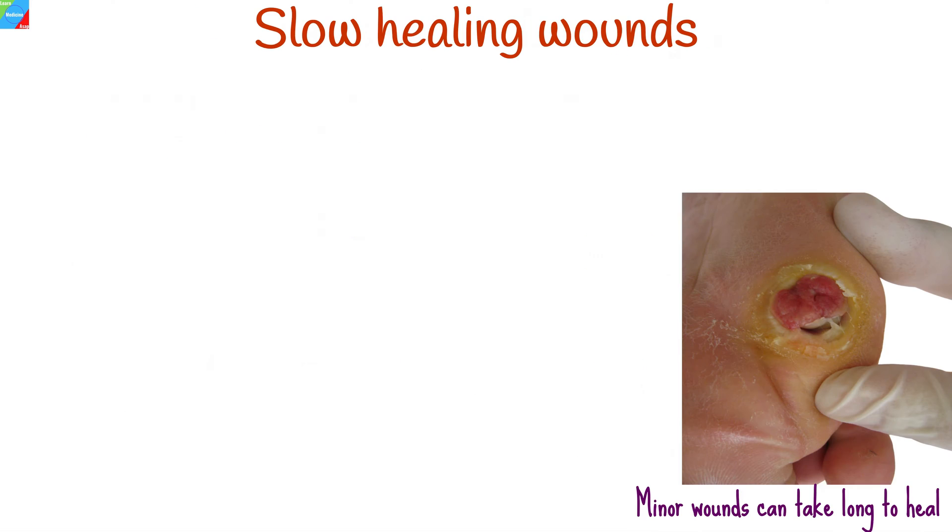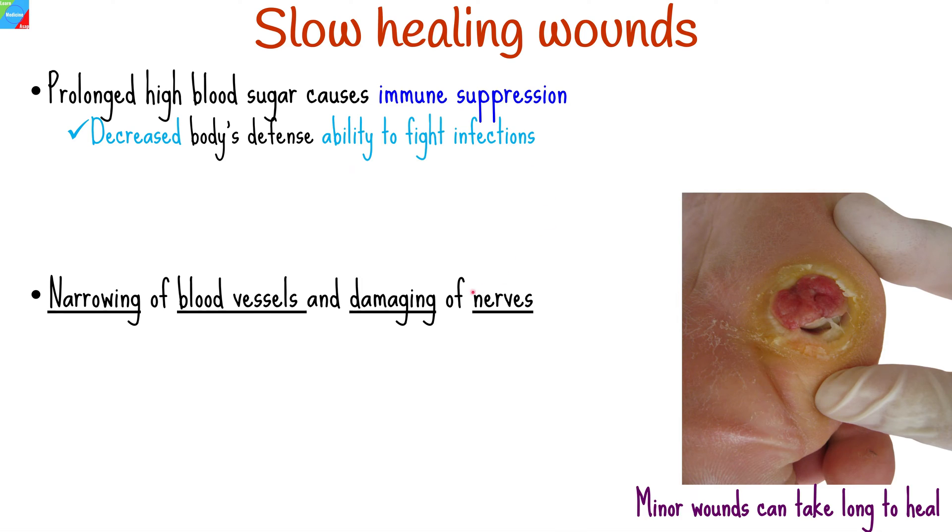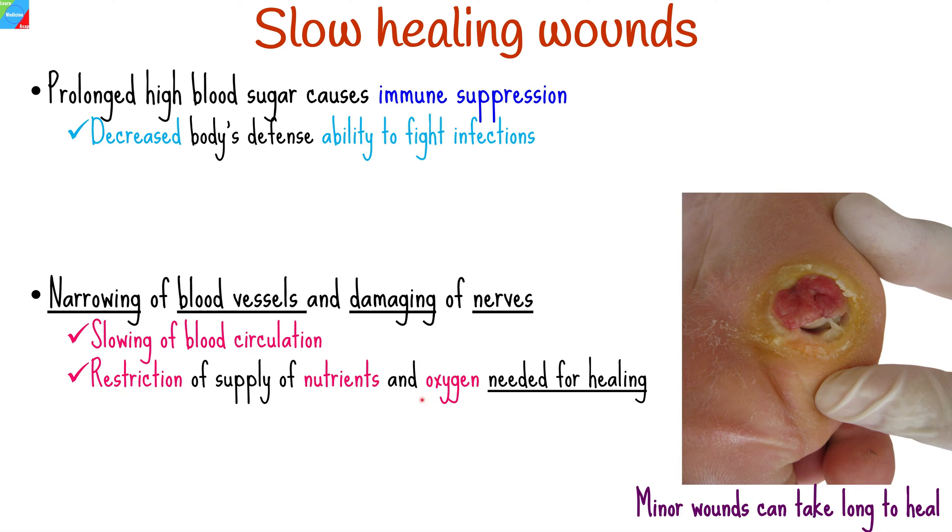Diabetes can cause slow healing of wounds for a number of reasons. Prolonged high blood sugar levels cause suppression of the immune system, which interferes with the body's ability to fight infection. High blood sugar levels also narrow your blood vessels and cause damage to the nerves, resulting in slowing of blood circulation and restricting the supply of nutrients and oxygen needed for proper healing of wounds.